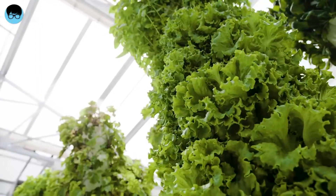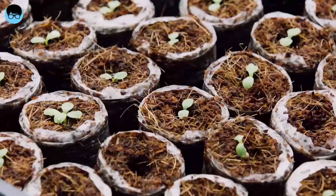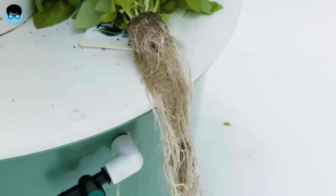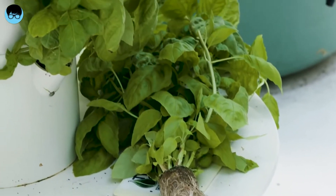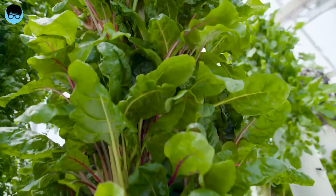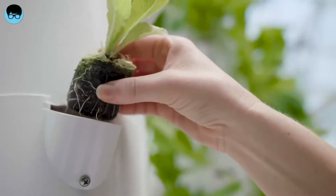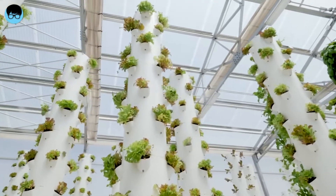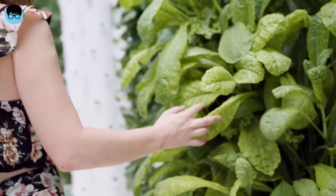Finally, number three: aeroponics. Aeroponics might just be the best method of all three. It involves elevating a plant by its shoot and exposing its roots down below. This method is theoretically simple but requires a lot of care. The roots hanging down below are exposed to a fine layer of mist, which is a special solution of water. When this mist touches the roots, it saves about 98% of water, as the mist is much more effective. The plants this way grow three times faster and save 90% of space.